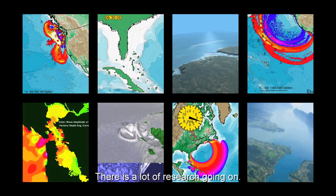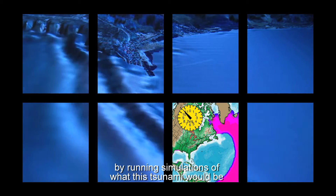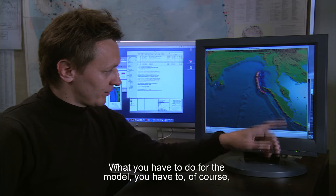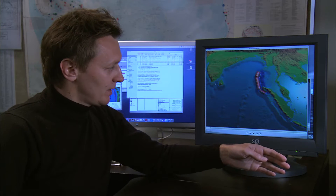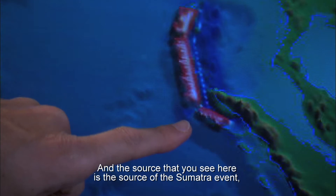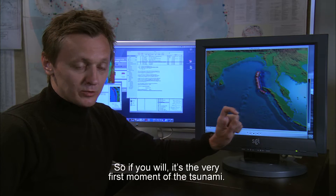There is a lot of research going on. For example, scientists known as modelers develop scenarios by running simulations of what this tsunami would be given a particular seismological scenario. For the model, you have to assume some sort of earthquake source. That's the initial condition for the model. The source shown here is the source of the Sumatra event, which is about a thousand kilometers long — essentially the very first moment of the tsunami.